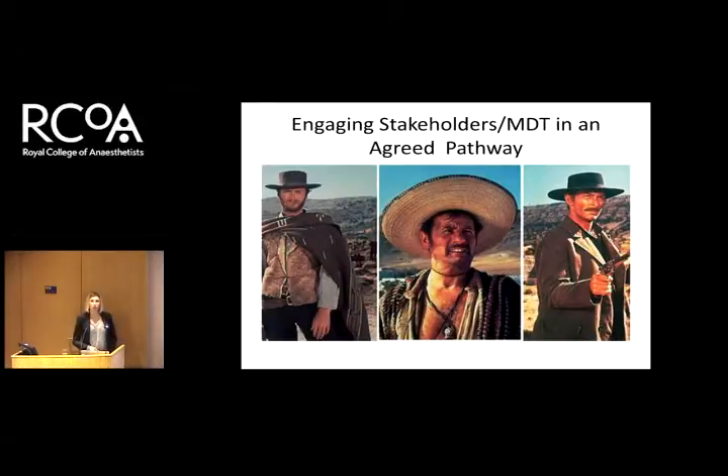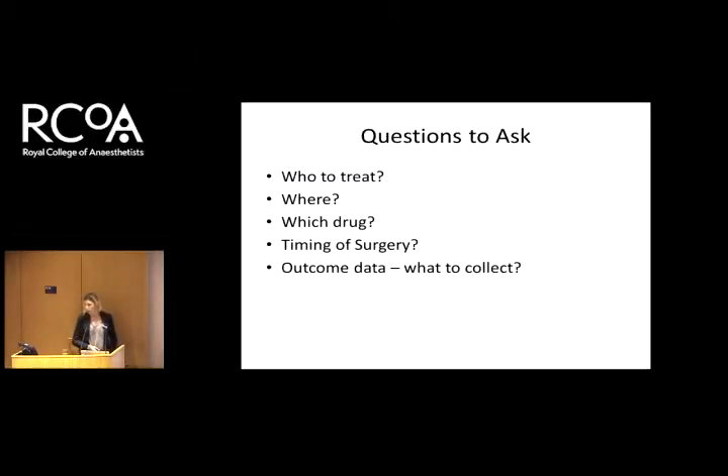Some of you may recognise this picture — it's the Good, the Bad and the Ugly — and I'd say that's my MDT. You have to get an agreed pathway with everyone who is going to use it. The most important thing we had to agree on was the hemoglobin threshold. Eventually we agreed that we would treat everyone with a hemoglobin below 130. Our haematologists also agreed that if we optimise hemoglobin below 130, we're unlikely to be pushing anyone above the transfusion trigger. You also need to agree: who are you going to treat, where are you going to deliver the service, which drugs will you use, how are you going to time the surgery, and what outcome data will you collect?